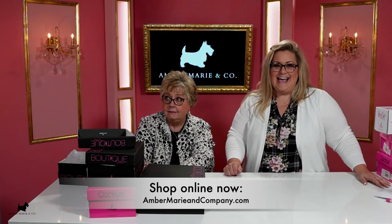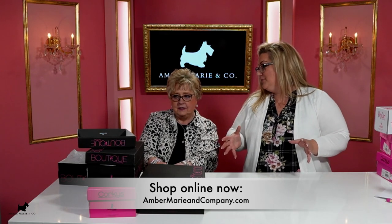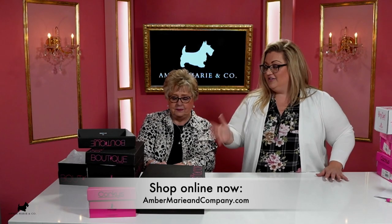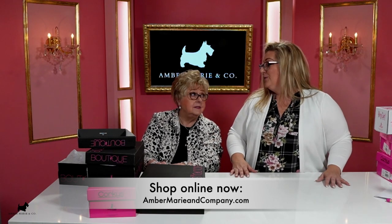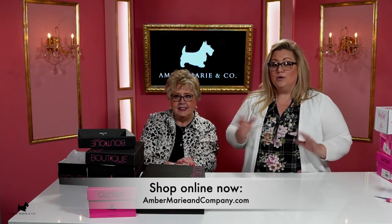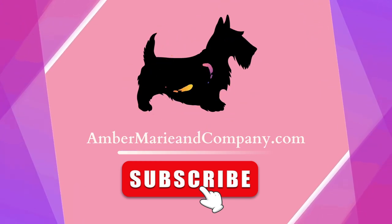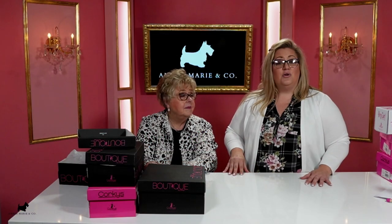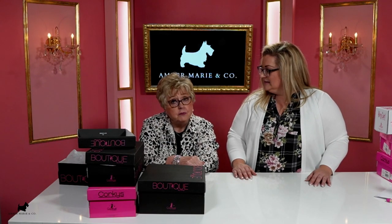Thank you so much for watching our unboxing! We hope you found some shoes you're going to love. Amber Marie and Company is a lifestyle store — from head to toe and all things home, we've got you covered. This is one of our favorite collections from one of our favorite shoe vendors: great price point, great comfort, great style, always on trend. Shop with us here or at ambermarieco.com 24/7. Hit that subscribe button — we have clothing, home decor, how-tos, and all kinds of fun things!